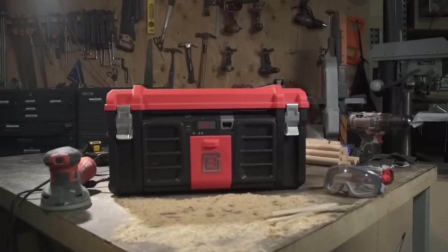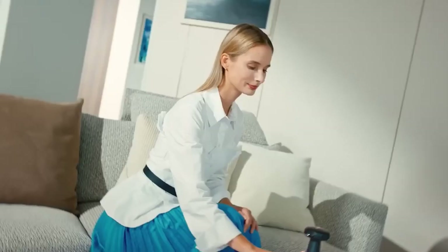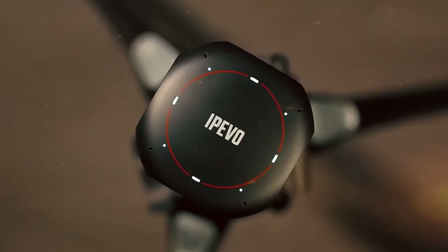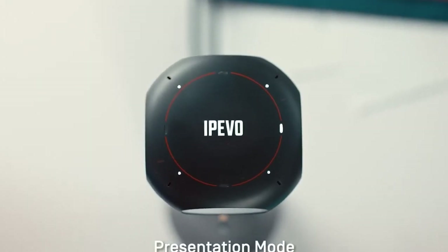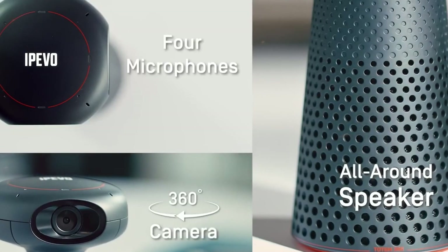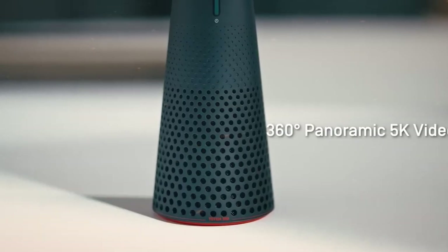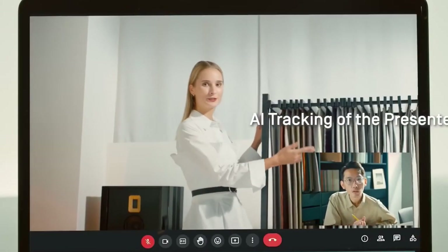Epivo Totem 360. The Epivo Totem 360 is a versatile and innovative video conferencing system that elevates communication experiences. Its 360-degree rotating design enables seamless transition between portrait and landscape orientations, catering to various meeting setups and preferences. Equipped with a high-resolution camera and built-in microphone array, it ensures clear visuals and crisp audio during remote meetings.